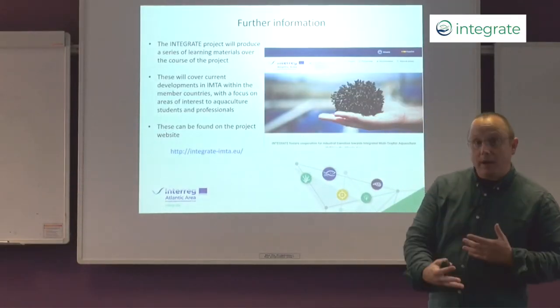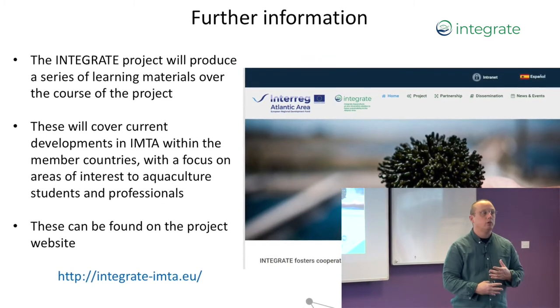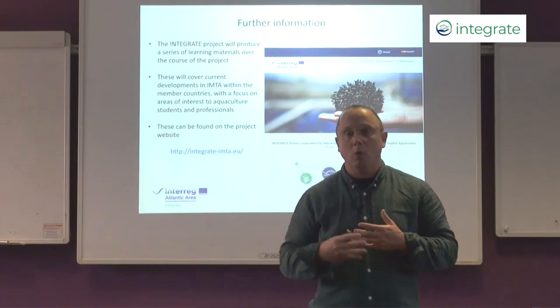The Integrate project is working with farmers across Europe who have looked at IMTA and want to develop it, trying to provide tools for those farmers to overcome the bottlenecks. More importantly it is also a showcase for other farmers to understand more about IMTA, see it in action, and see whether it can be implemented at their farms — and to develop technologies and policy guidelines that will help develop IMTA within Europe in the future. If you want to know more about IMTA or the Integrate project, please go to the website where there will be online learning materials and up-to-date project outputs, as well as a portal to get in touch with the project.